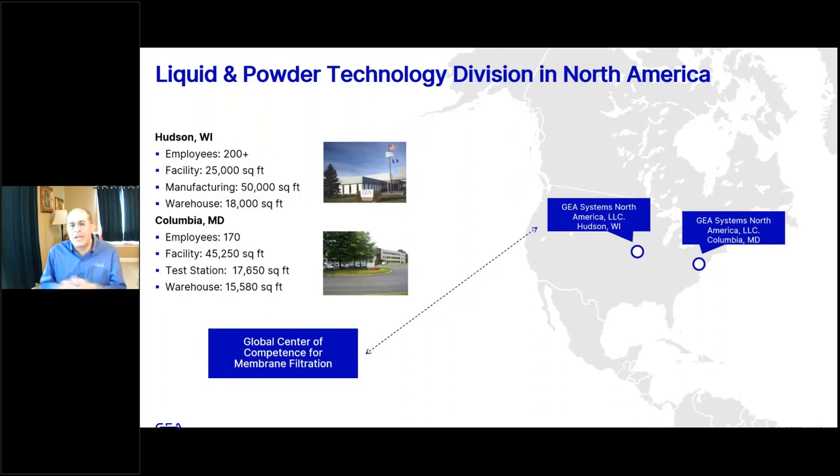Our main location dedicated to liquid and powder technology is our office in Hudson, Wisconsin, where we have approximately 200-plus employees. This is where beverage and filling headquarters for North America are located, with project management, automation, after-service, and sales. We also have another office in Columbia, Maryland, with approximately 117 employees.